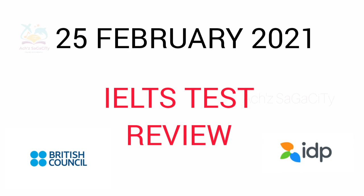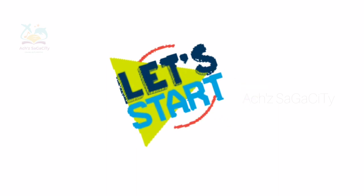We had our IELTS exam by IDP and also British Council. Comparatively with the morning section, the reading and listening were a little bit tough, but it was not so tricky.